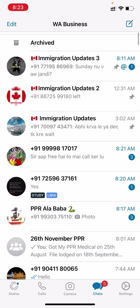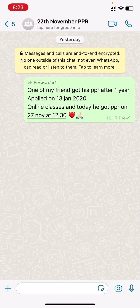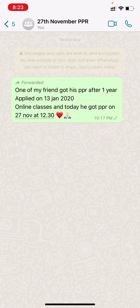Now let me quickly show the 27th PPR as well, since it's just one case. This person applied on 13th January and was attending all online classes. Their PPR received 27th November at 12:30.